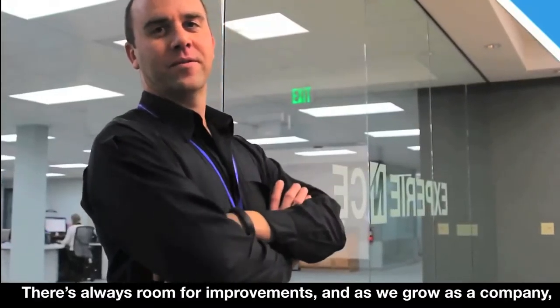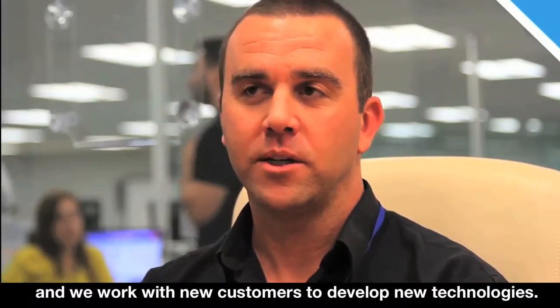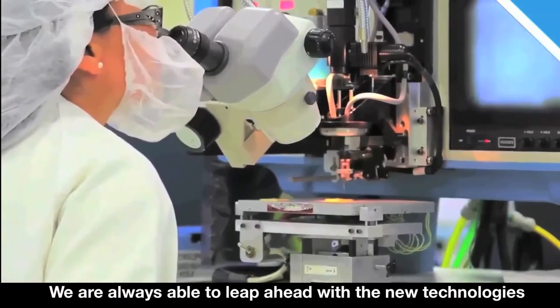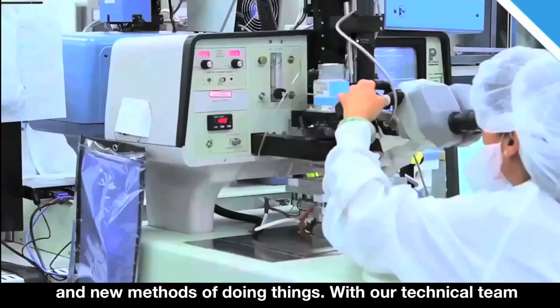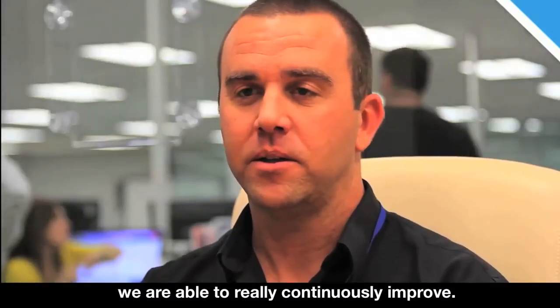There's always room for improvements, and as we grow as a company and we work with new customers to develop new technologies, we're always able to leap ahead with the new technologies and new methods of doing things. With our technical team, we're able to really continuously improve.